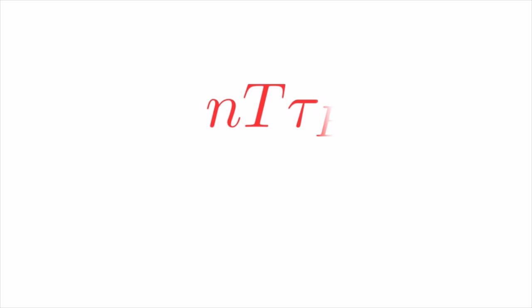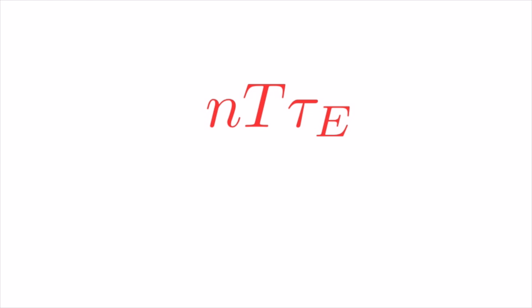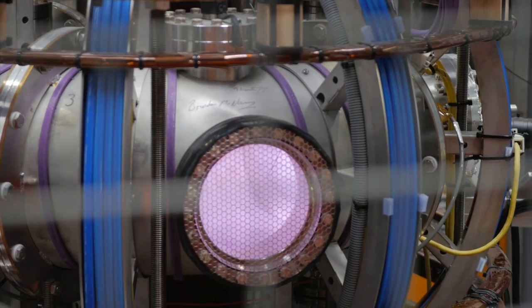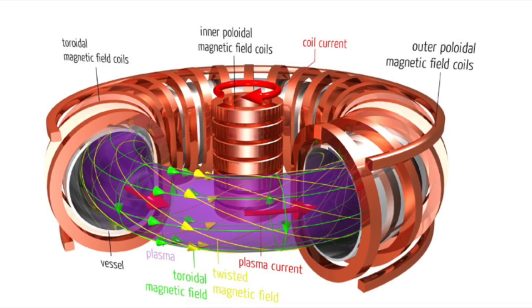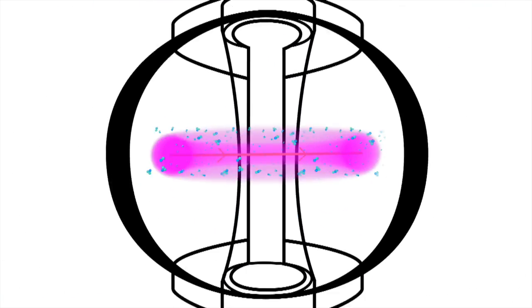Tricky? Yes. These perfect fusion conditions are encapsulated in the fusion triple product, NT tau E — density, temperature, and the length of time the energy is trapped — all multiplied together, and they have to be bigger than a certain number to get energy gain. We're not there yet, but we're getting closer. Fusion machines called tokamaks use magnetic fields to make a complex trap for the plasma and keep the heat energy and particles contained as best they can.